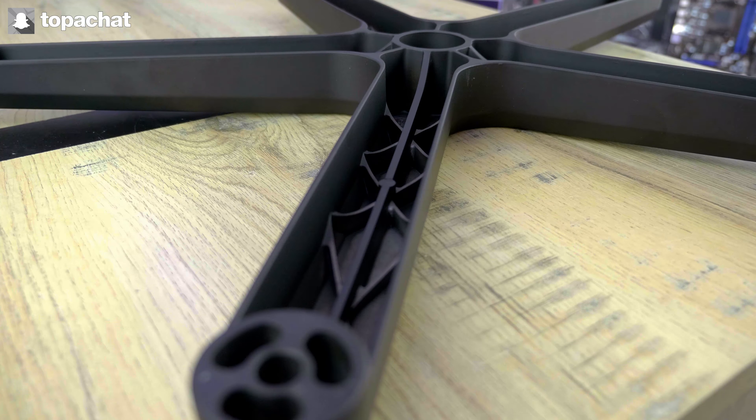Sous ce piétement, on retrouvera évidemment les 5 roues, classiques dans leur forme, mais qui sont elles aussi une très bonne facture. En plus du fauteuil, 2 coussins brodés sont fournis, comme sur l'immense majorité des sièges gaming. Outre leur souplesse, le fait d'avoir choisi du velours comme matière leur donne un cachet supérieur au coussin qu'on voit habituellement sur ce genre de fauteuil.